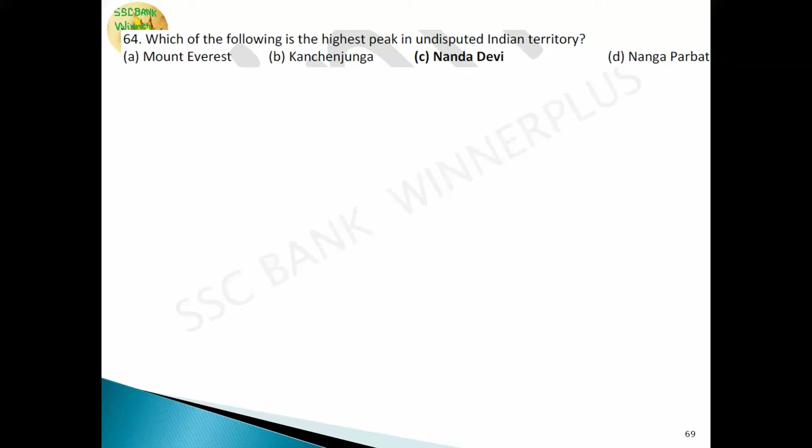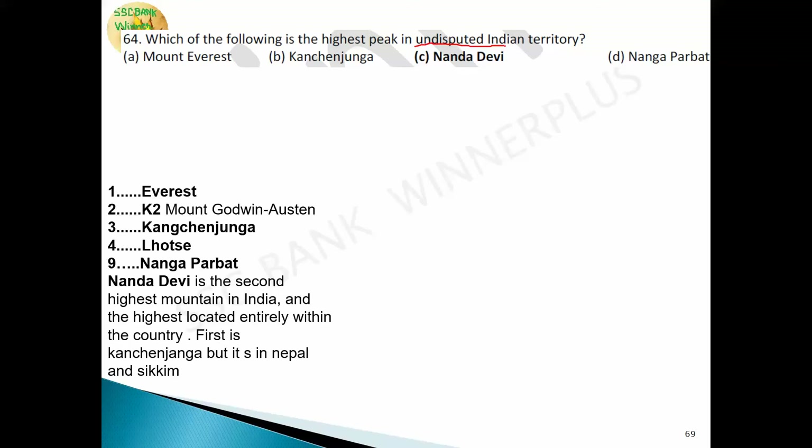The highest peak in undisputed Indian territory is a tricky question. In height order: Mount Everest is first but lies on the Tibet-Nepal border; K2 (Godwin Austen) is second but on the Pakistan-China border; Kangchenjunga is third and India's tallest but lies on the Nepal-Sikkim border; Lhotse is fourth and lies in Tibet and Nepal; Nanga Parbat is ninth but is in Pakistan-controlled territory.